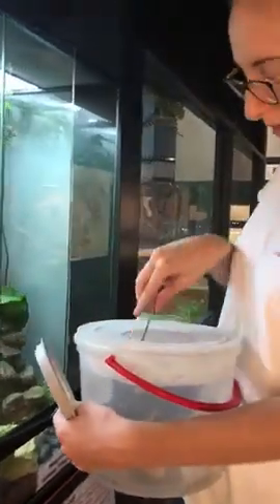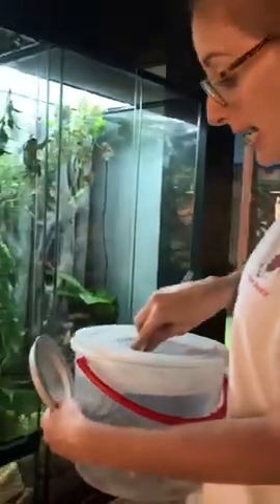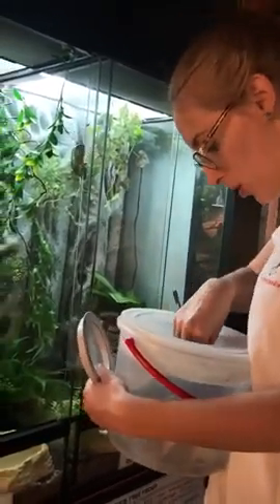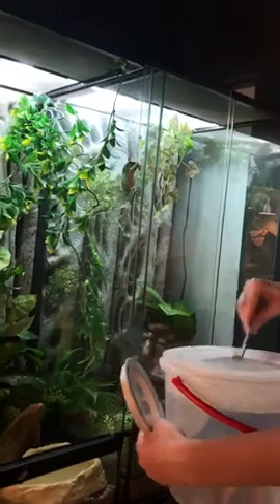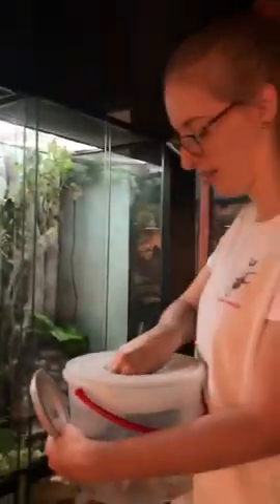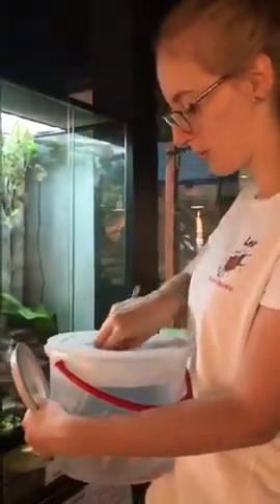Although we're feeding them crickets today, they will eat just about anything smaller than them — they're not fussy. We give them cockroaches, even little mice. In the wild they'd also eat little lizards, little snakes, other frogs, all sorts of things.